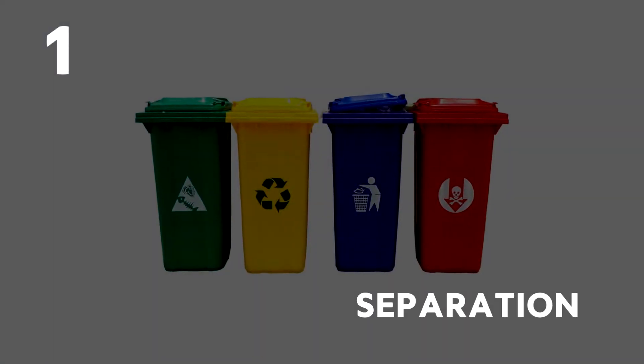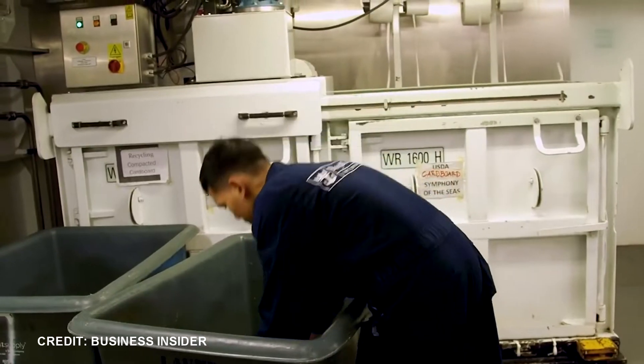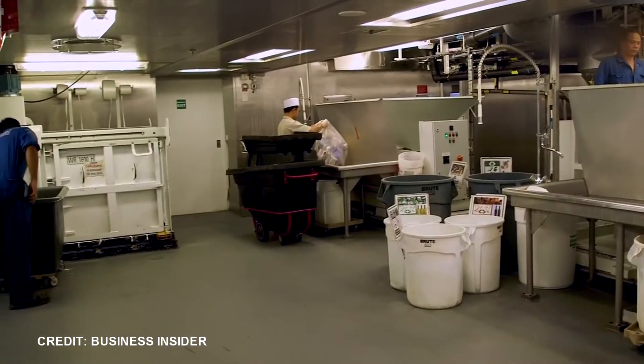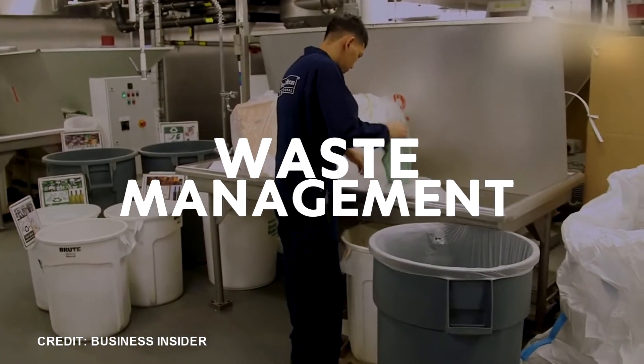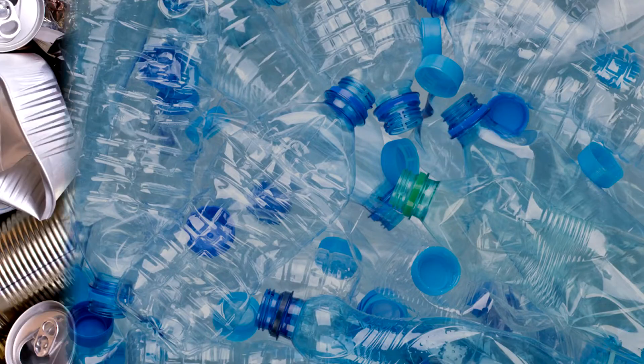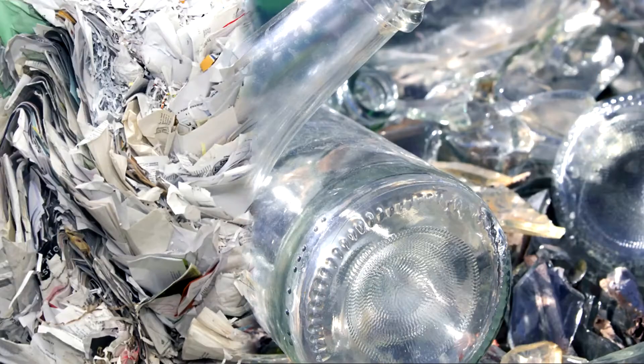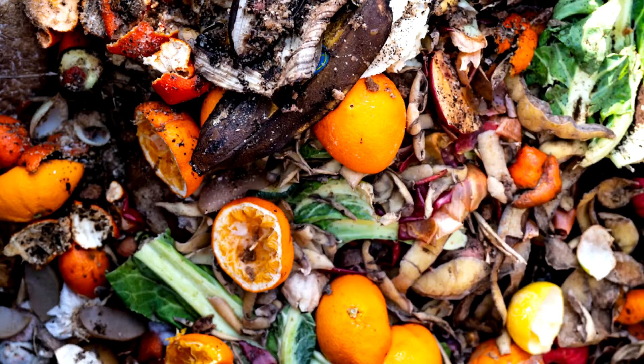Number 1: Separation. Trash cans all over the ship are regularly collected by designated members of the crew and taken to the ship's own recycling and waste management plant. Here the trash is separated into different categories: plastics, metals, green glass, brown glass and clear glass, card and paper, and organic waste.